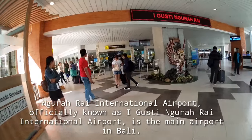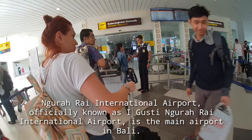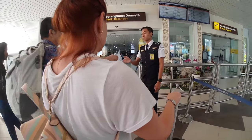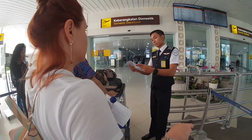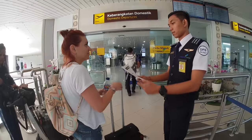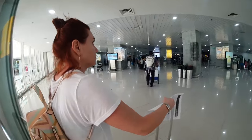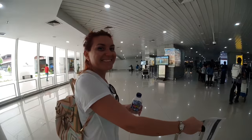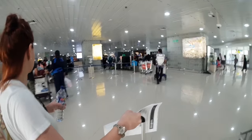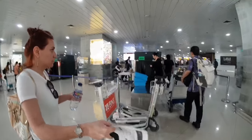So this is the main entrance to the domestic airport here in Bali. There's actually the international airport and then there's the domestic airport. This was originally the international airport before they built the new terminal. Here you have to show your boarding pass or your printed itinerary at the initial entrance, then you go through one bag checkpoint for security and head up to the check-in counters. We're actually flying Lion Air today, one of the domestic airlines within Indonesia.